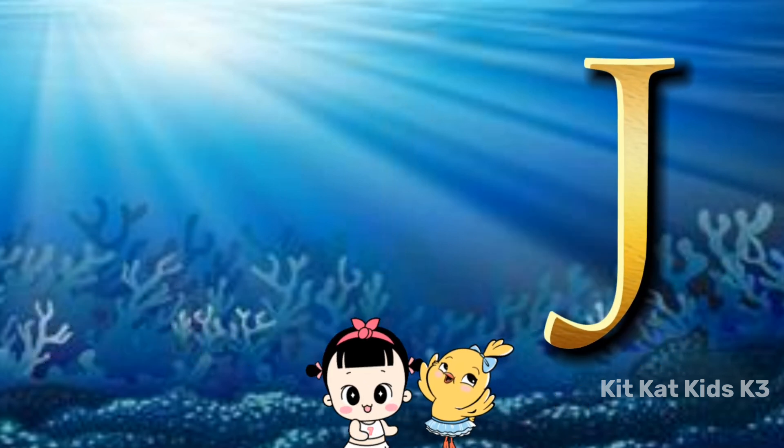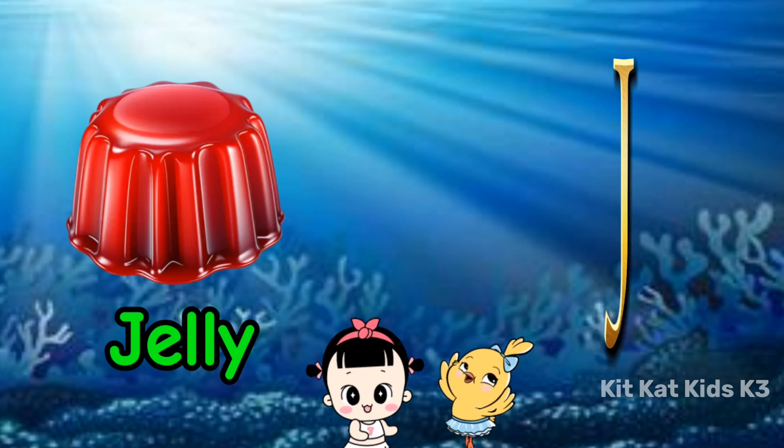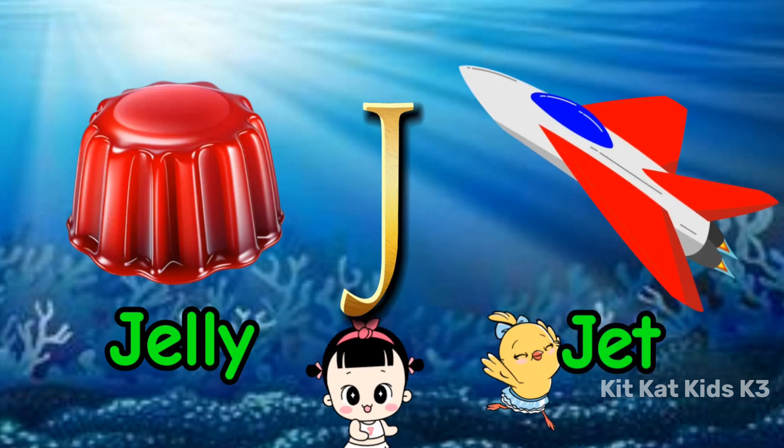J is for jelly, wobbly and fun. J is for jet, flying in the sun.